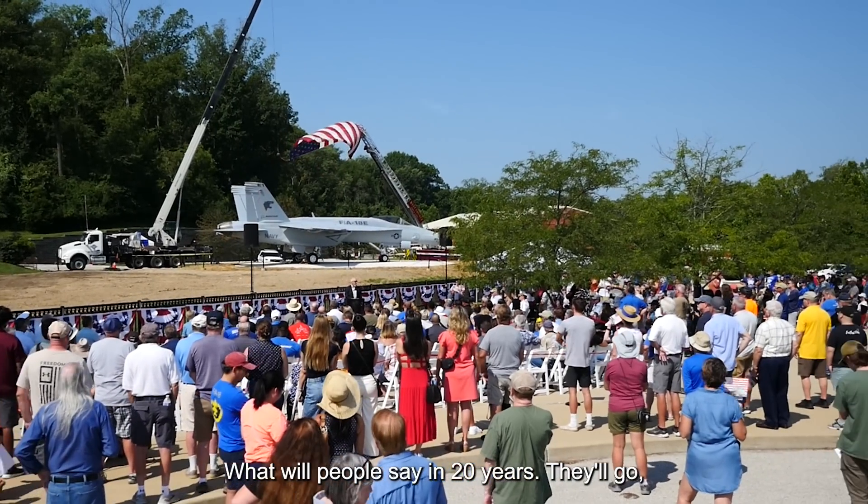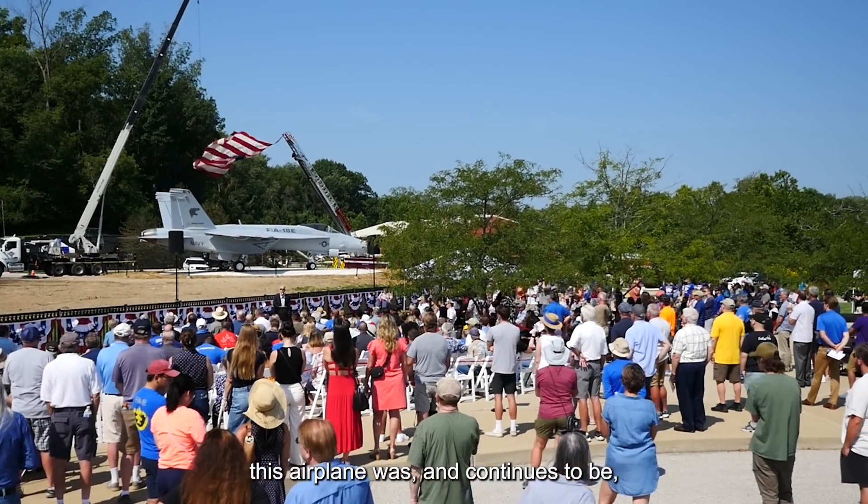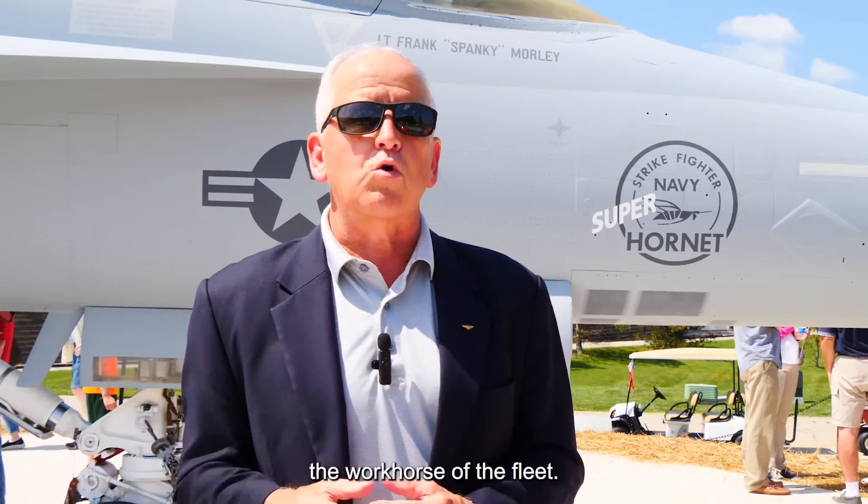What will people say in 20 years? They'll go, this airplane was and continues to be the workhorse of the fleet.